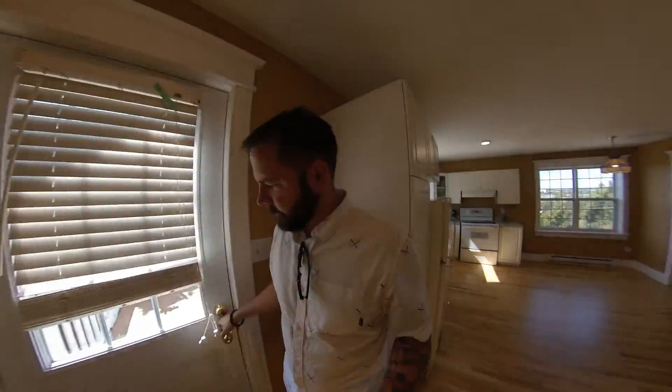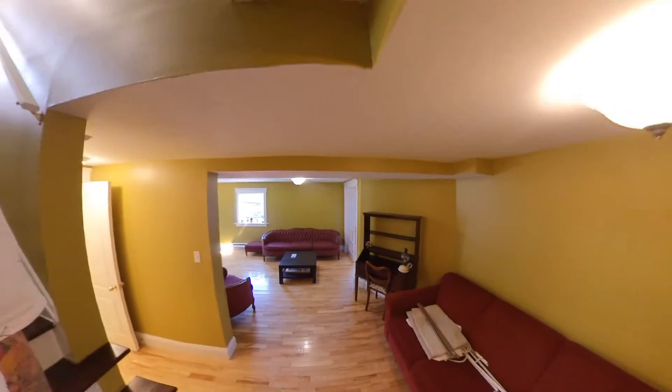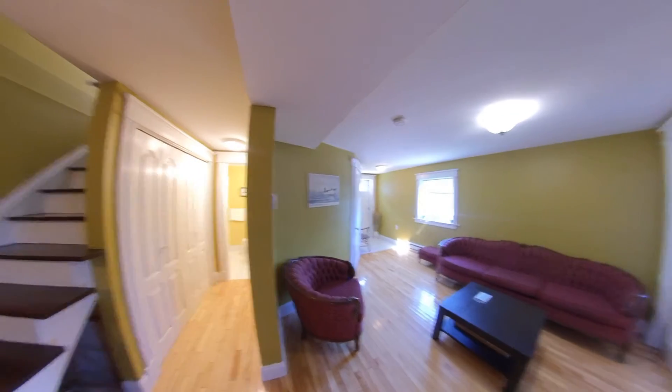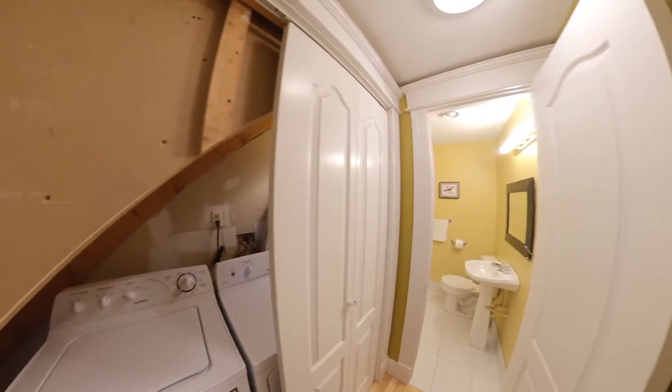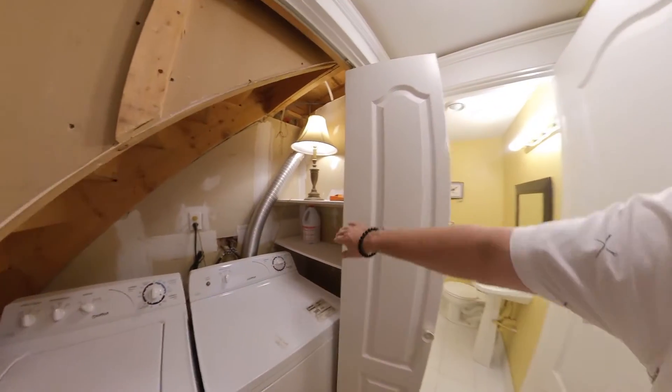So let's go have a look at the downstairs first. We'll go down over the stairs. When you first come down, you've got a nice little open area — a rec area, ideal for a kid's play area or anything like that. Coming in this way, we have your laundry tucked here in under the stairs. It's a great little place for it — saves a ton of space.